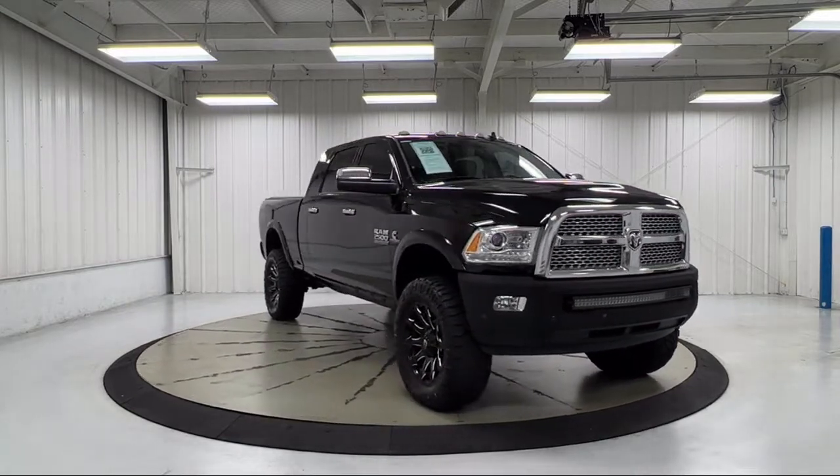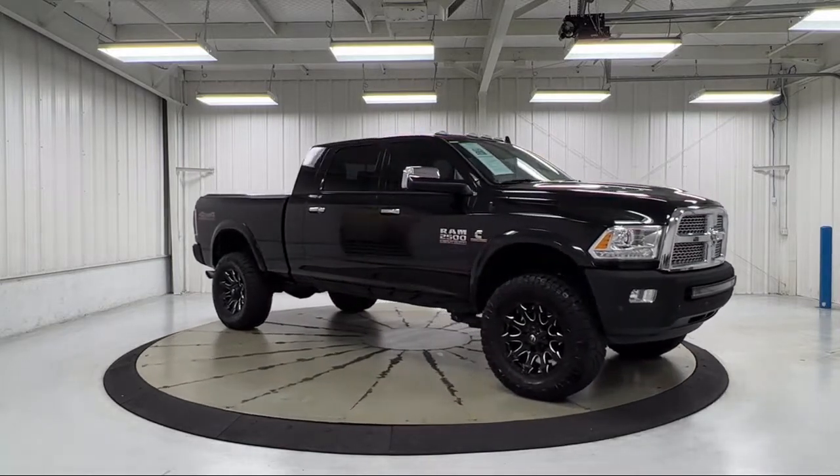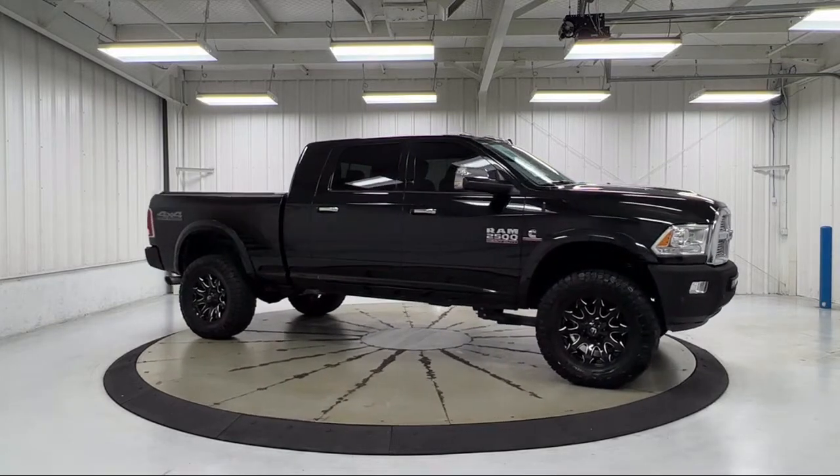It also features keyless entry, park view rear backup camera, and a leather steering wheel with auto tilt away. It has less than 80,000 miles on the odometer.